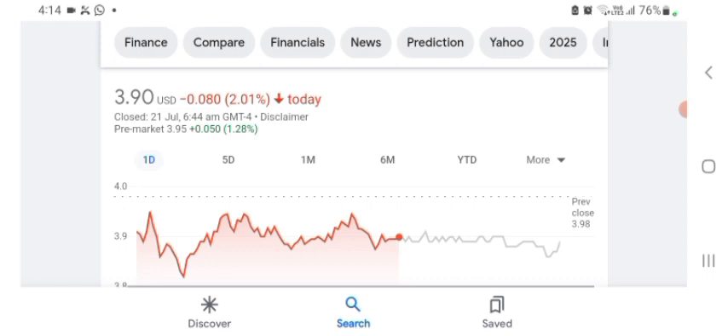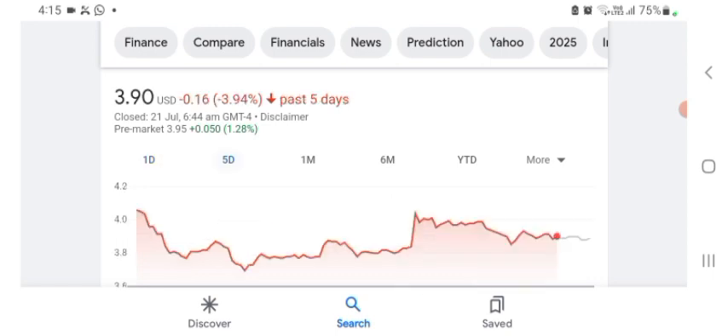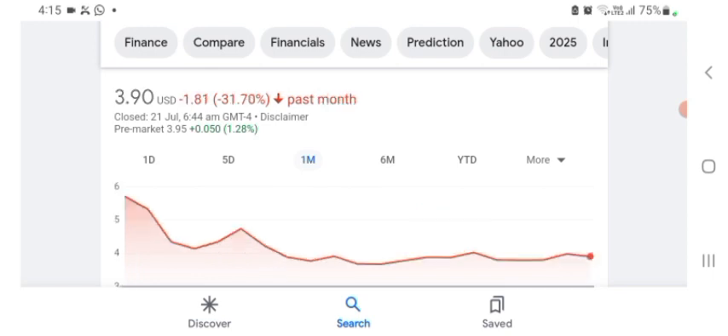The stock was trading at $3.90 US dollar with 2.01% negative in a day. We can see the stock was volatile. The volume of the stock was recently not at all-time high, so the fundamentals of the stock are not better for today. The stock was trading in five days before at 3.94% negative, and one month before the stock was trading at 31.70% negative in a day.